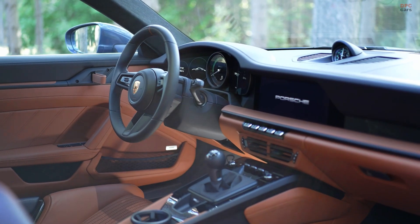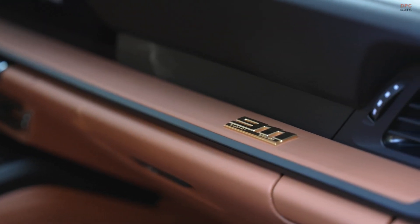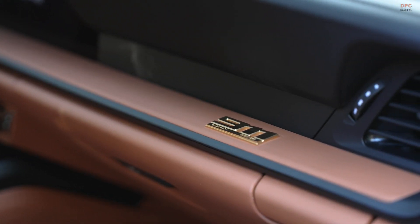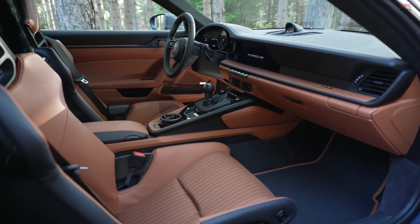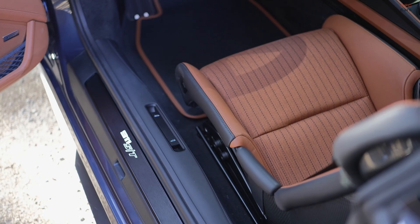Inside the cabin, drivers can choose between carbon fiber reinforced plastic bucket seats or four-way adjustable sports seats plus. Upholstery options include classic cognac cloth with black pinstripes or two-tone semi-aniline leather in black and classic cognac. Green highlights on the instrument cluster and chrono package's clock add a touch of sophistication.